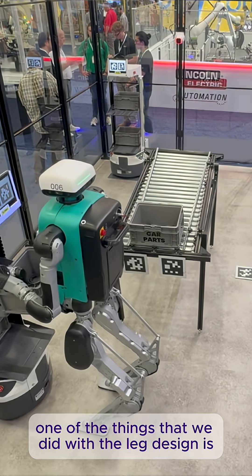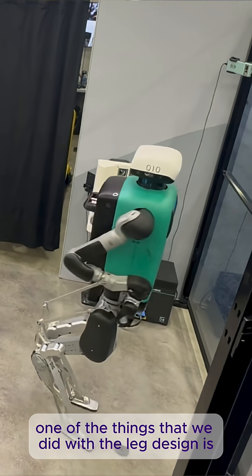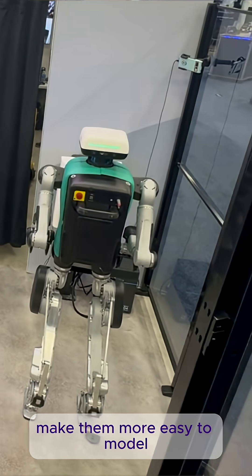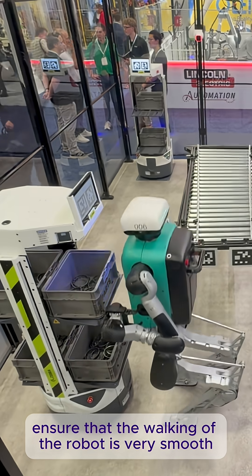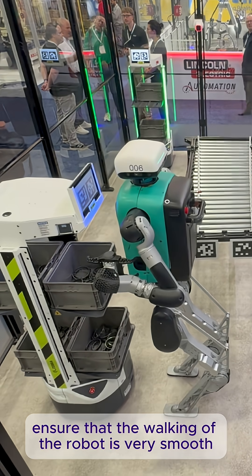One of the things that we did with the leg design is make them more easy to model and more force transparent, so that we can ensure that the walking of the robot is very smooth and dynamic.